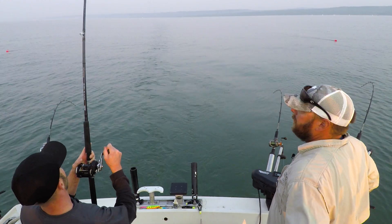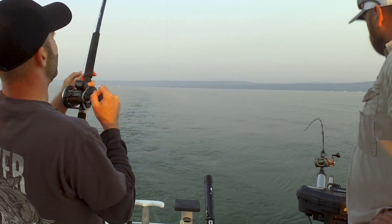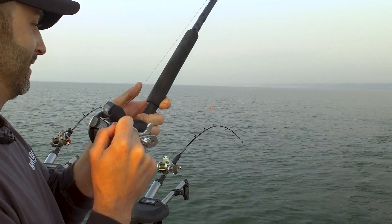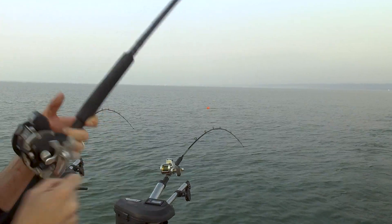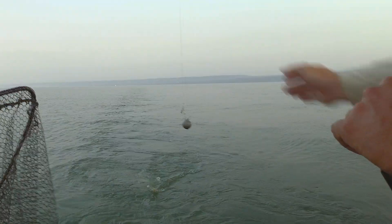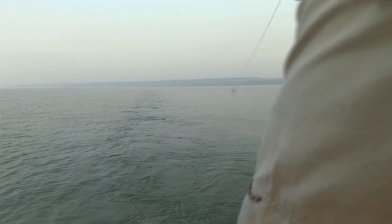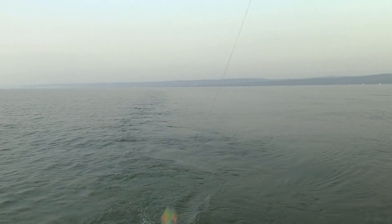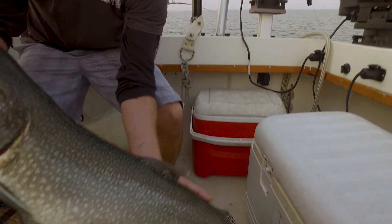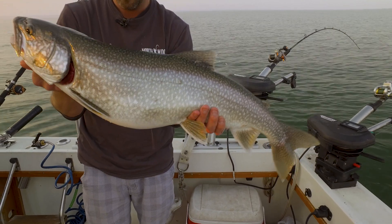I think we've got a good fish on here — this feels real heavy. Like Kent was saying, you don't want to let this weight bounce too much or you could lose the fish. There's the ball — he's coming. Oh, it's a good fish. Yeah, it's a great fish. Unreal, Kent. We're going to get a good release on this one. Big old lake trout — look at that guy. That is awesome.